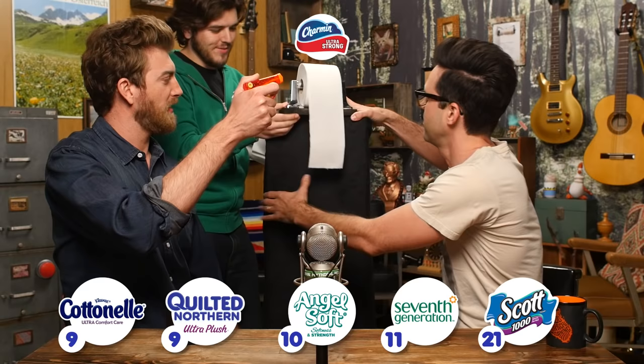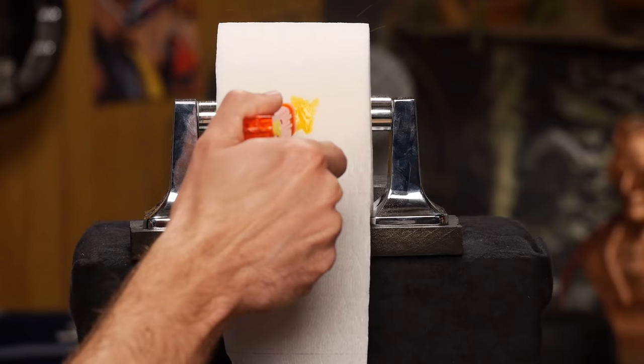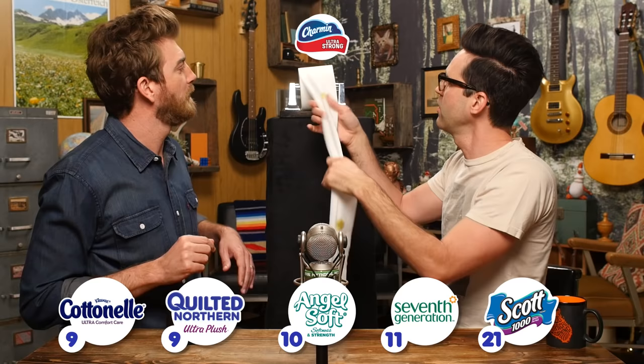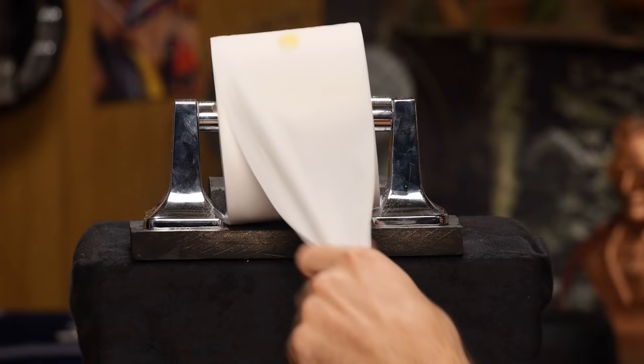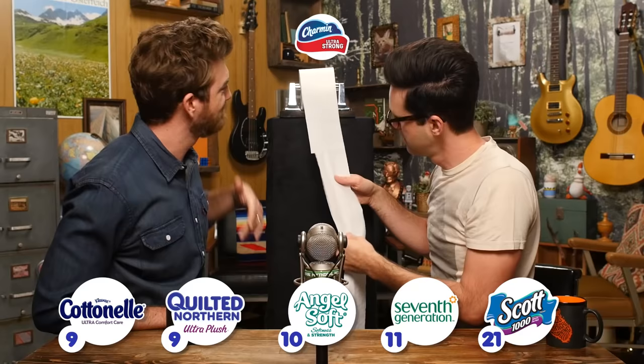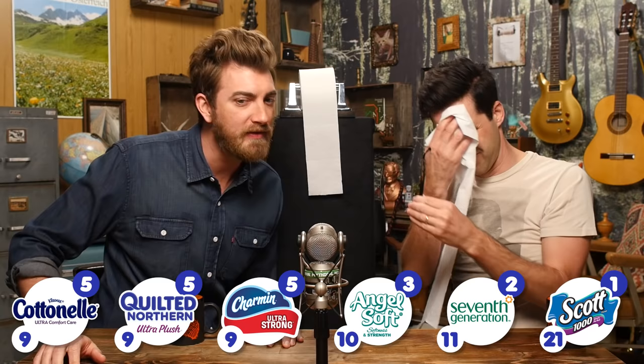Three of the brands tied at nine squares — that seems to be the sweet spot for absorption. So we've got three brands tying in the absorption test, with the one-ply Scott 1000 performing worst by soaking through the most squares at twenty-one.